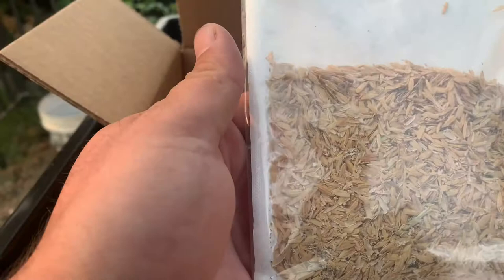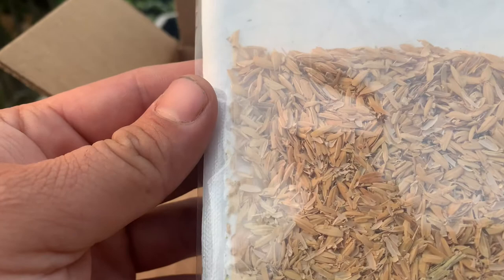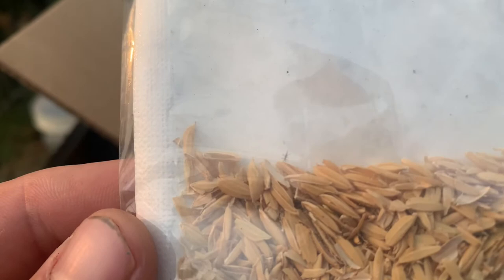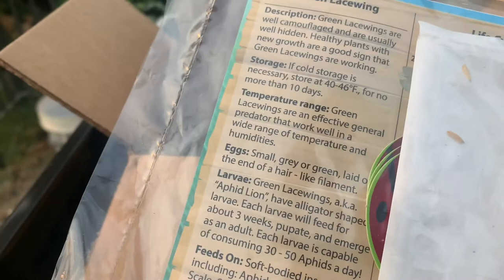I was looking through the package and I do see — let's see if you guys can see here — he went back to hide, but our green lacewings are already hatching. Oh look, there's a tiny one right there. You guys might see it going back to its little house. But yeah, this is going to be a really, really beneficial insect to our garden.